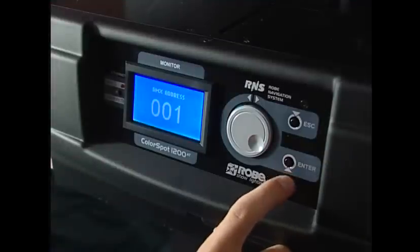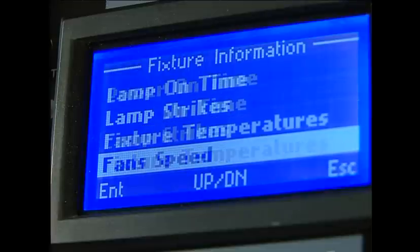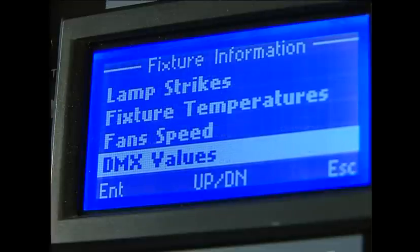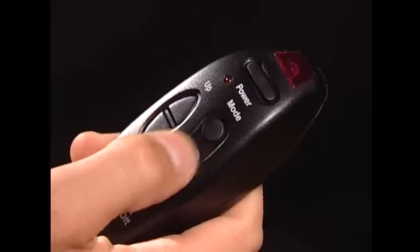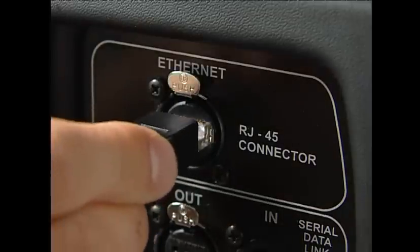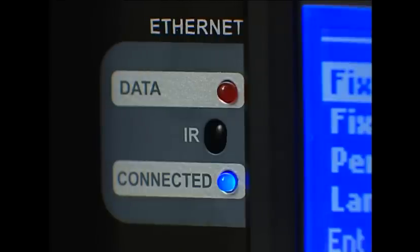Control of the fixture is easy and intuitive, thanks to the large LCD display using the Robay navigation system. An infrared interface enables wireless remote control. The communication system is expanded with an Ethernet connection, and enabled using ArtNet protocol, ready for ACM.